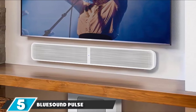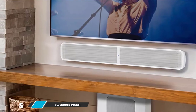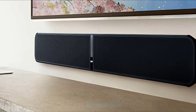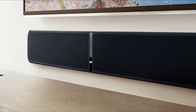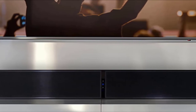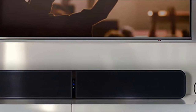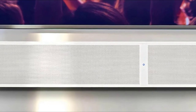At number 5, we have the Bluesound Pulse Soundbar Plus. At 40 cm high, it is a fair bit taller than your average soundbar and will almost certainly block part of the screen if placed on the same surface as a TV. Bluesound really intends for the Soundbar Plus to be wall-mounted — a bracket is included in the box. The soundbar can be orientated with its cable cover at either the bottom or the top, with an internal accelerometer automatically sensing which way up the bar is.